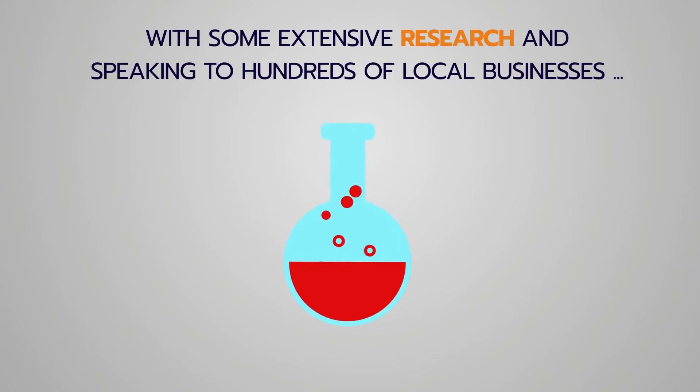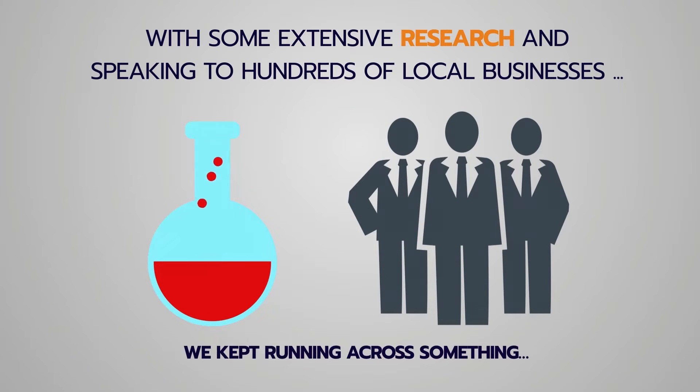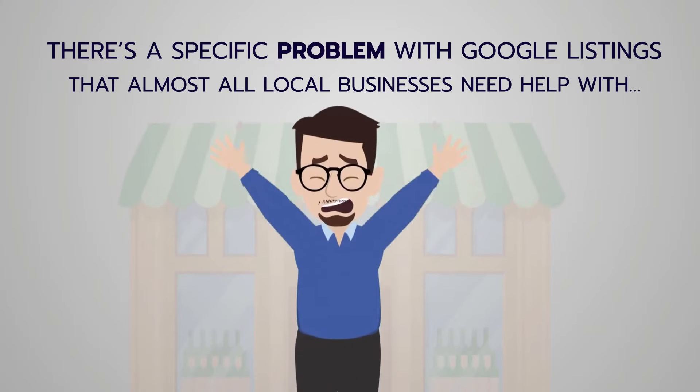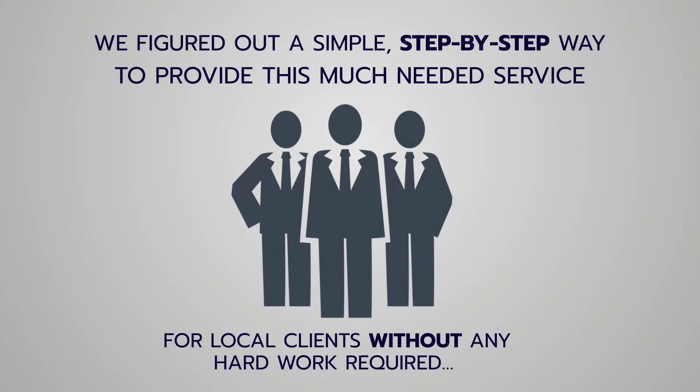With some extensive research and speaking to hundreds of local businesses, we kept running across something. There's a specific problem with Google listings that almost all local businesses need help with. We figured out a simple step-by-step way to provide this much-needed service for local clients without any hard work required, while they find you instead of you chasing them.